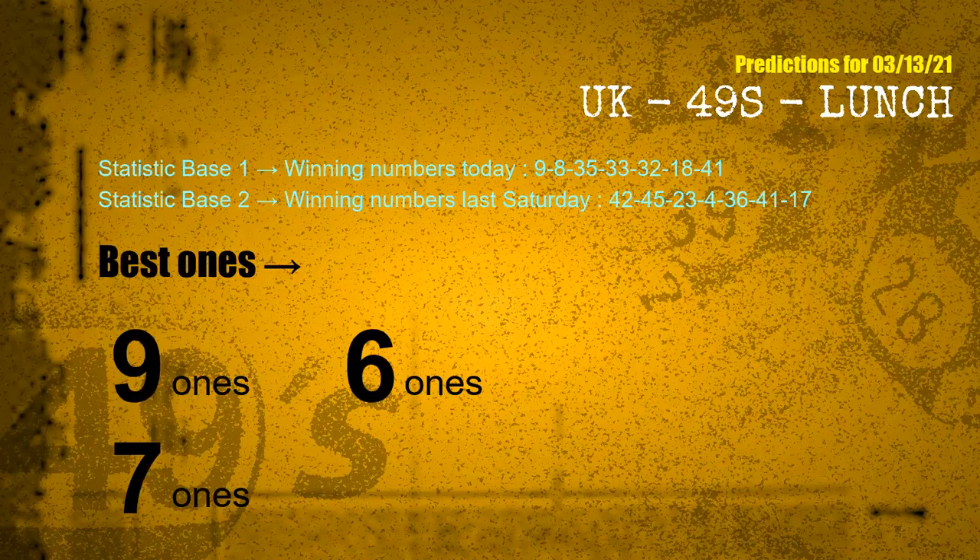According to the statistics above, with winning numbers today 09, 08, 35, 33, 32, 18, 41, and winning numbers last Saturday 42, 45, 23, 04, 36, 41, 17 — the frequent following ones are: 9 ones, 6 ones, and 7 ones.